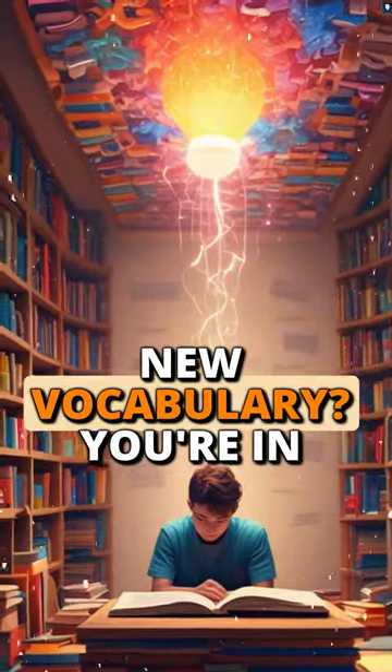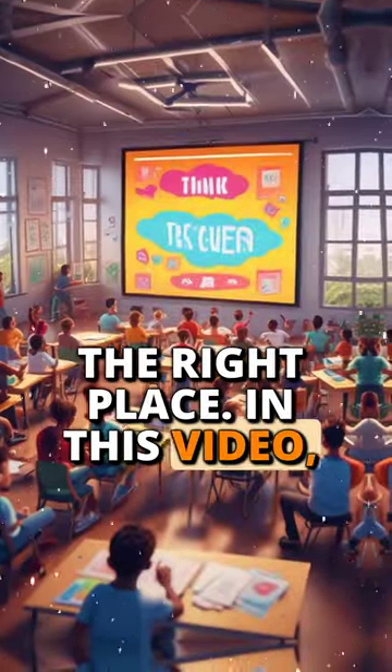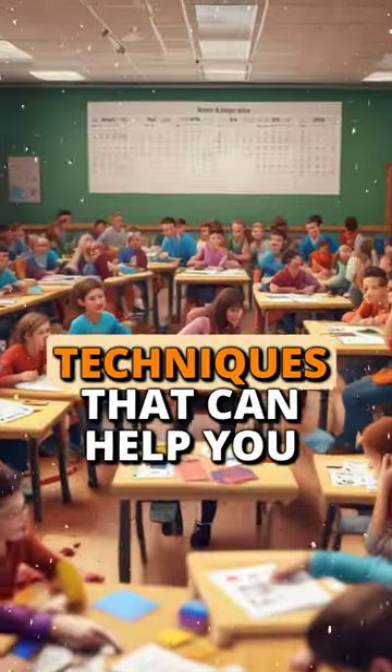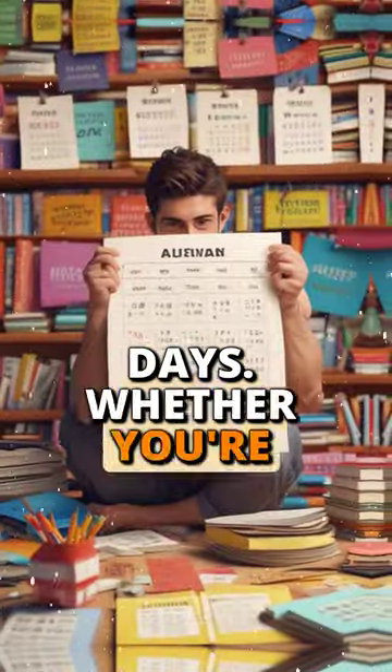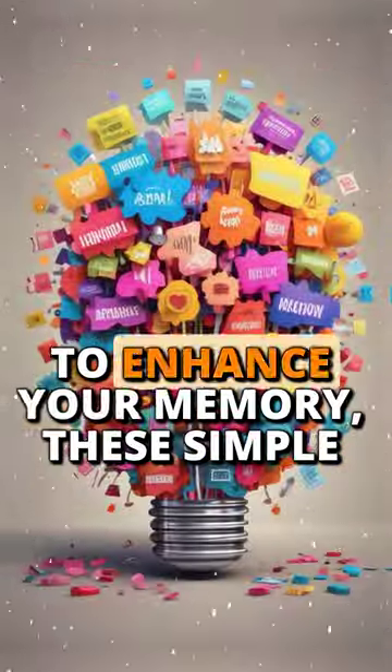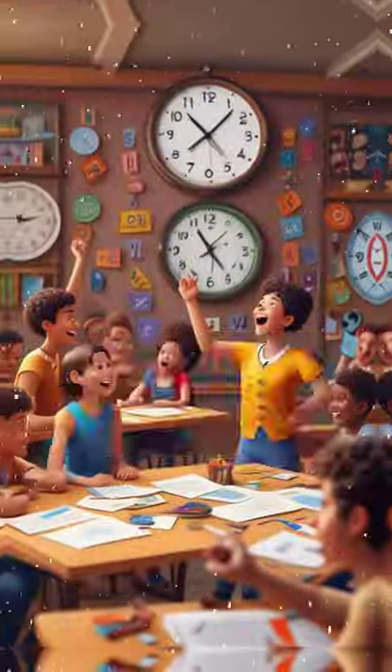Are you struggling to memorize new vocabulary? You're in the right place. In this video, we'll explore four powerful techniques that can help you memorize 50 words in just seven days. Whether you're learning a new language or looking to enhance your memory, these simple hacks will ensure those words stick with you.